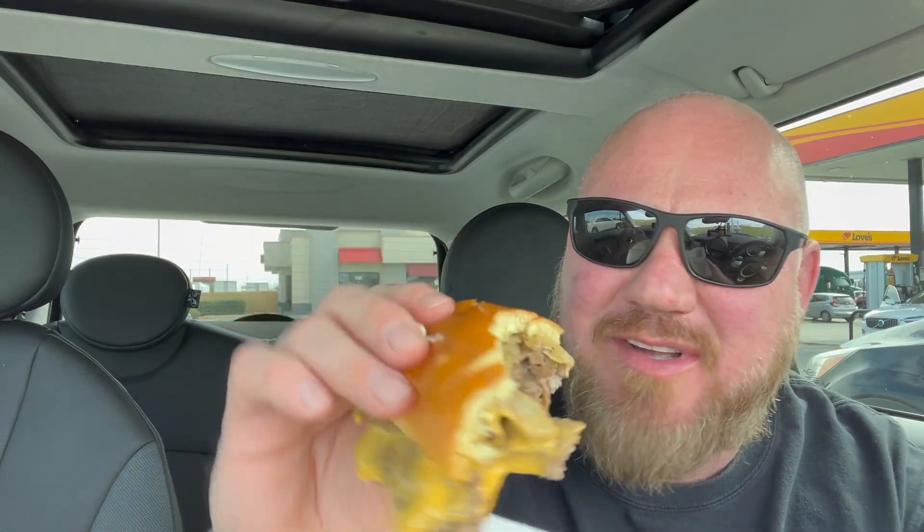I gotta eat faster. First thing I have to say — this thing is a total mess, man. You need to keep the box handy for all your drippings. It's just everywhere, all over the place, it's in my beard. Oh my god, this is not an easy sandwich to eat. Does it taste good though? So far I'm not getting a lot of Philly. I mean, I love the burger, I love this cheese — it's everywhere. This is a mess. I love messy burgers like this. I like the onions and I like the peppers, but I'm not getting a lot of taste out of this Philly.